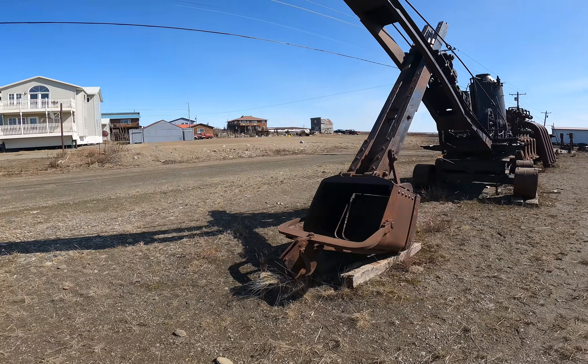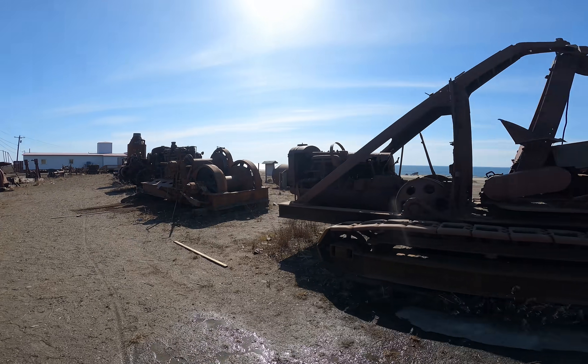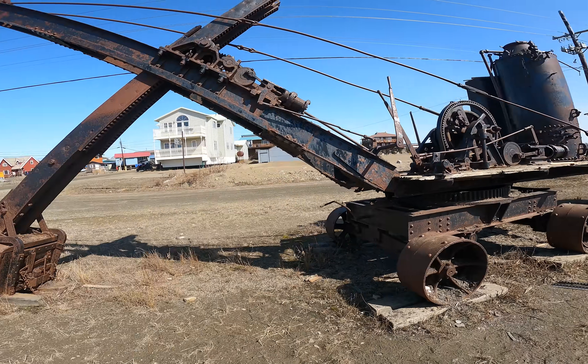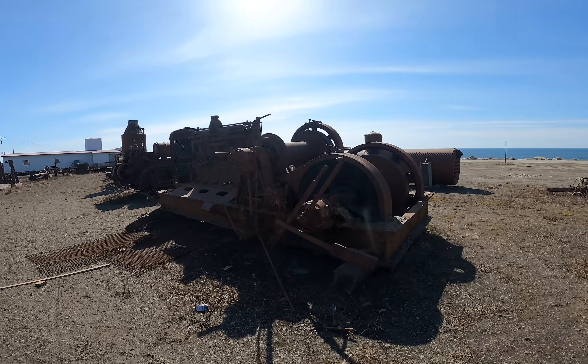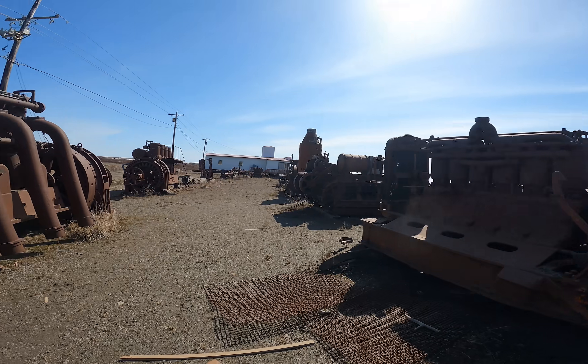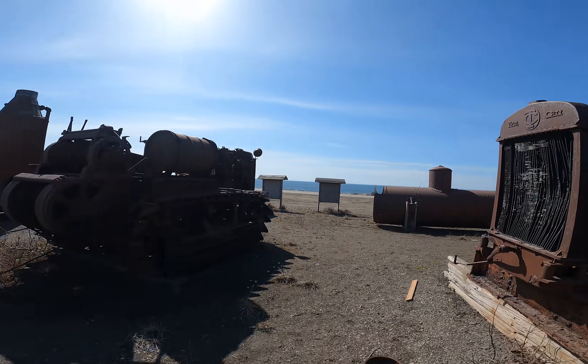This is what I'd call the rusting tractor farm — it's like an outdoor museum. Yeah, the rusting mining equipment museum. I have a picture of this on my Facebook page that some of you mentioned and found interesting. This is it right here.